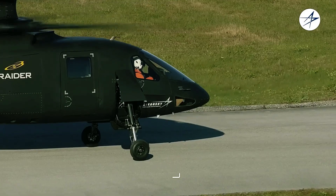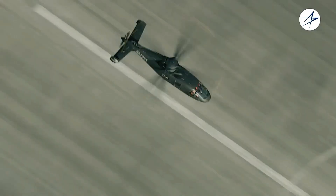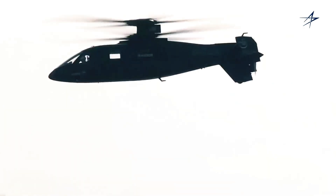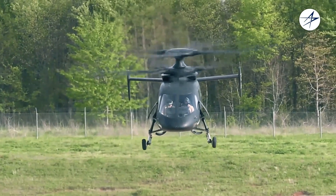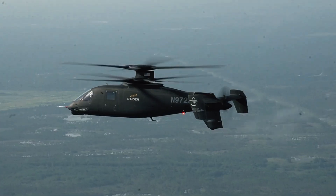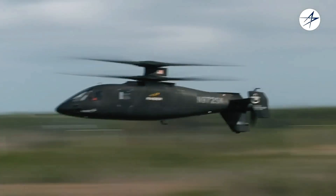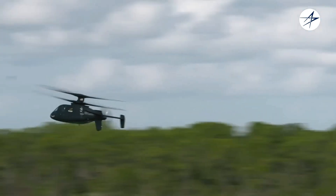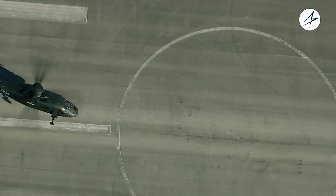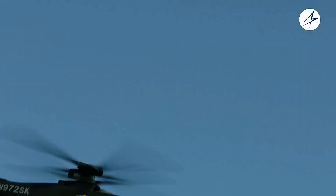Sikorsky S-97 Raider. The Sikorsky S-97 Raider represents a new era in tactical helicopters, combining speed, agility, and advanced technology. Capable of reaching speeds of up to 410 kilometers per hour — nearly double that of traditional helicopters — the S-97 is designed for rapid deployment in high-stakes environments. Despite its focus on speed, it remains highly maneuverable and can carry up to six fully equipped soldiers, with an operational altitude of up to three kilometers and the ability to withstand extreme temperatures.